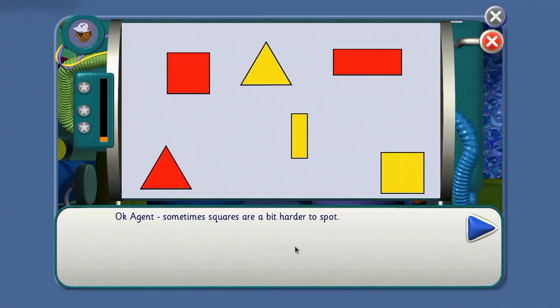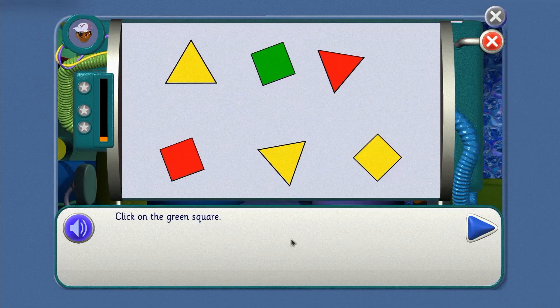Ok agent, sometimes squares are a bit harder to spot. Remember, you are looking out for shapes with square corners and four sides all the same length. Click on the green square — point where to click, agent. That's right! What do we find next? The red square. Where is it? Yes!